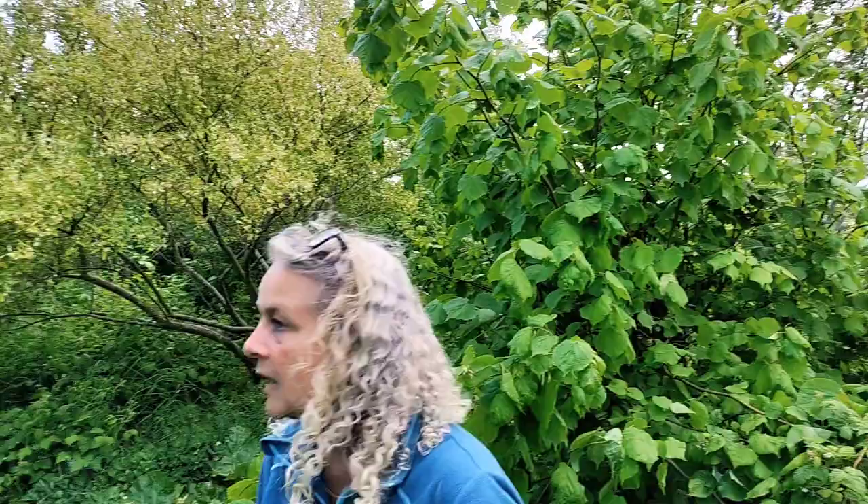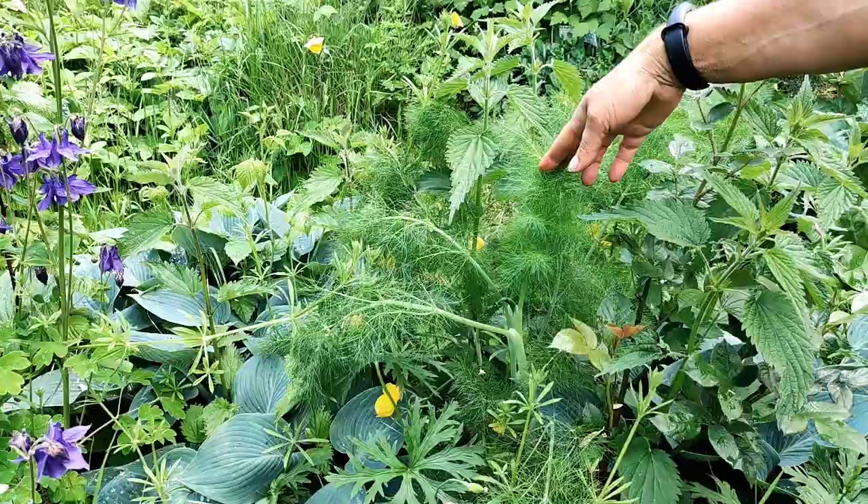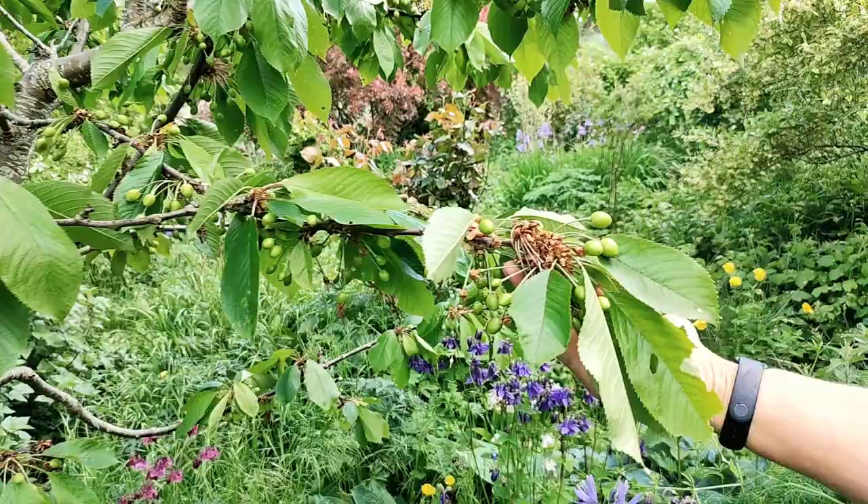The ever-present fennel is also there — it's an indispensable crop for us. Every day I eat it just for fun when I snack in the garden, and it's always in the salad bowl. I love it. And as you can see there are also lots of cherries here — in a moment we'll have those, if we get to them before the birds.